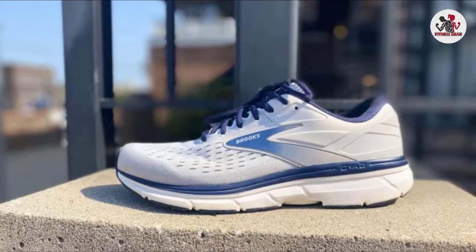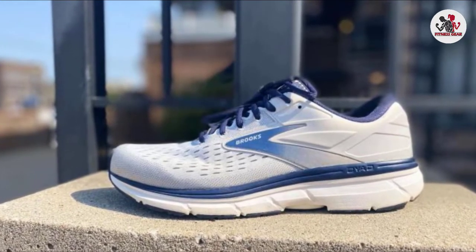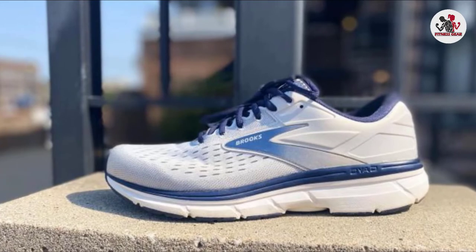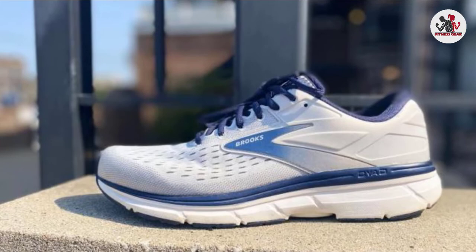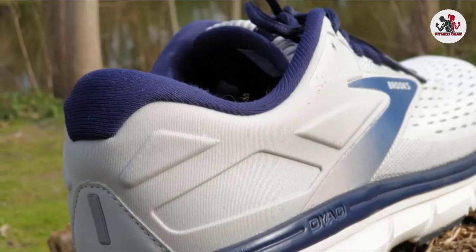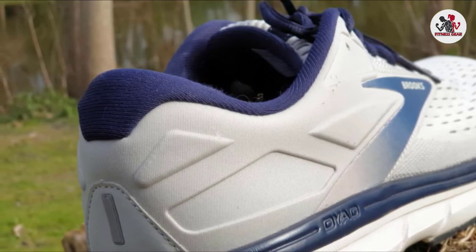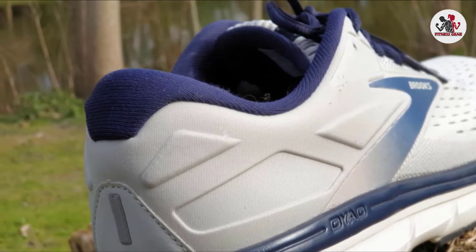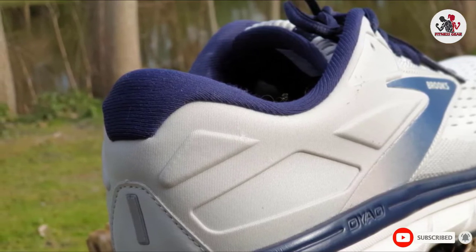This shoe has superior arch support, so it's a great option for somebody with high arches. It also tends to be a great option for individuals who are tall or heavy, as it provides a wide stance with a high degree of cushion foam. The Dyad also has what's known as a straight last, meaning the sole of the shoe is straight from toe to heel, unlike most running shoes that taper in around the arch. This creates a supportive shoe while keeping it somewhat flexible and neutral.